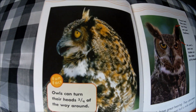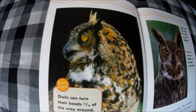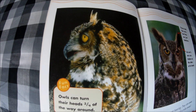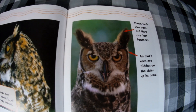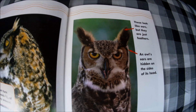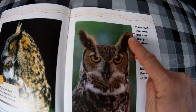Owls have huge eyes, which helps them to see really well at night. Fun fact: owls can turn their heads three quarters of the way around — can you turn your head that far? No, but an owl can! Owls also have great hearing; they can even hear a mouse squeak half a mile away.